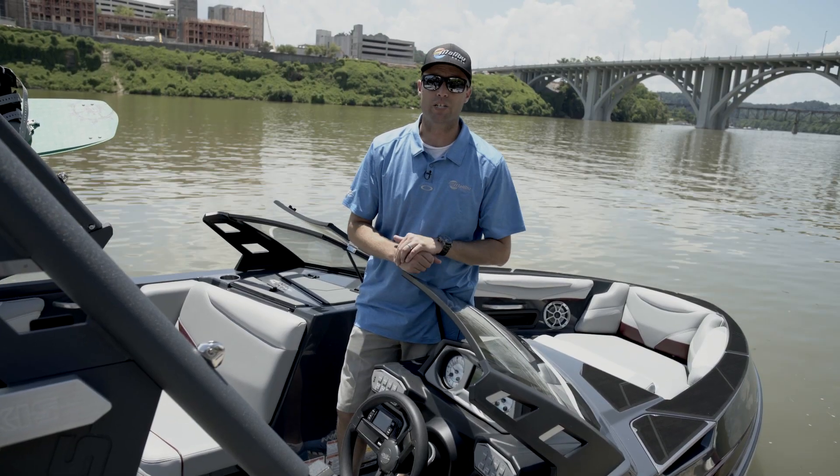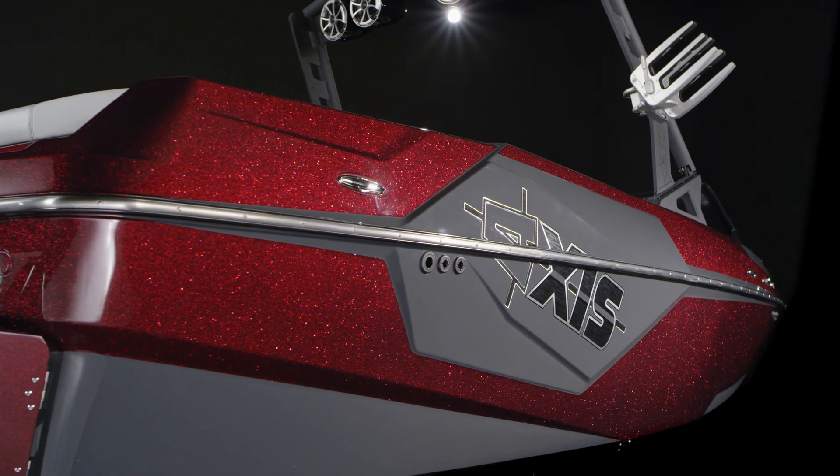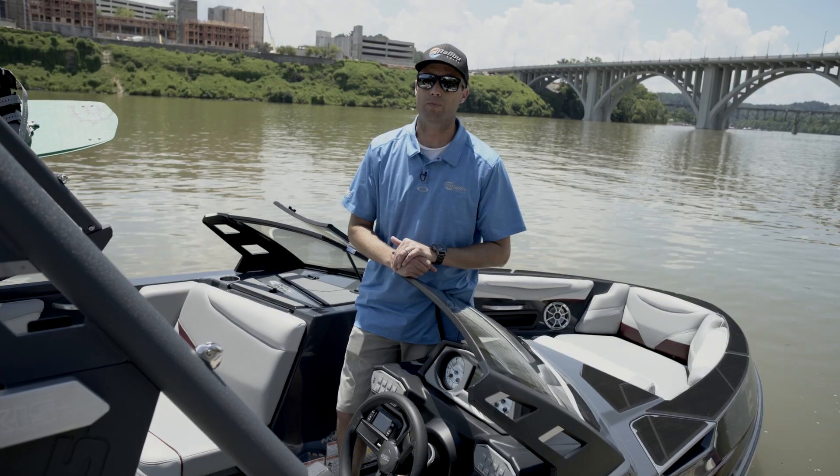Staying true to the Axis brand and vibe, the exterior gel scheme and styling package allows you to stand out from the rest of the pack.